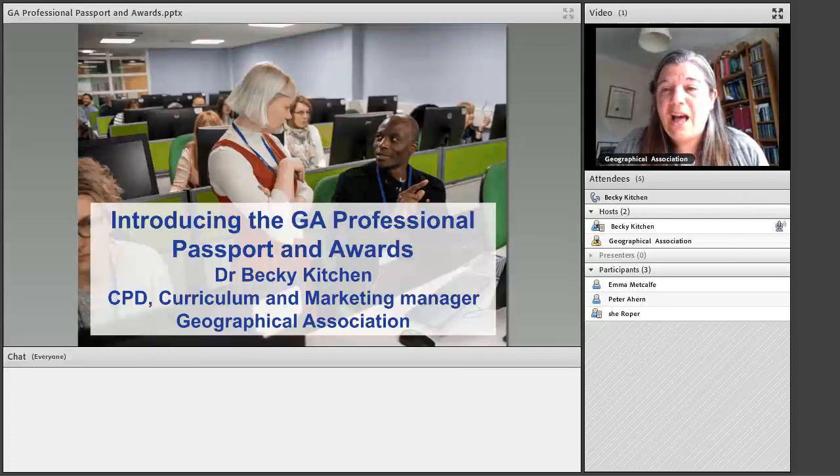You're scheduled for an hour. It definitely won't last more than an hour, probably between half an hour to 45 minutes, depending on your questions. What I'm intending to do today is to really let you know and talk about what the Professional Passport and Awards are, how they work, and how you can get the most out of them.